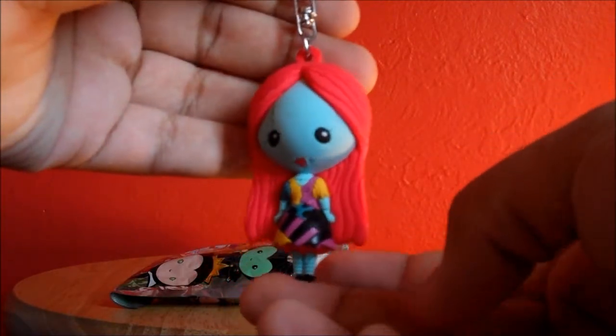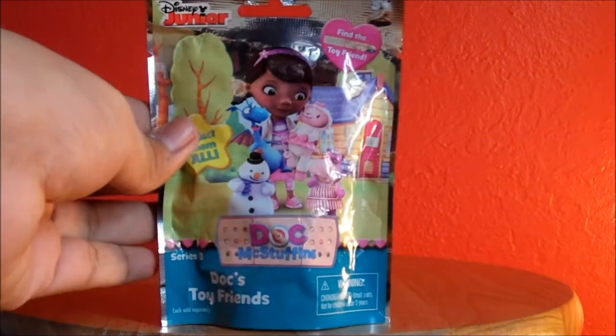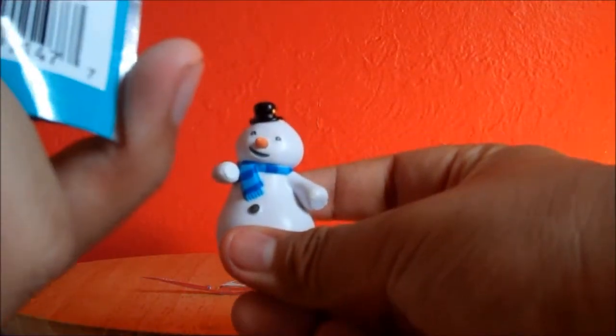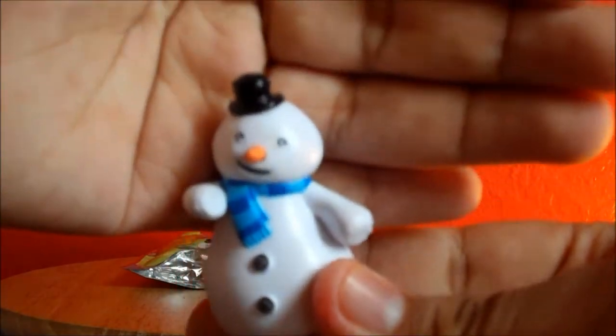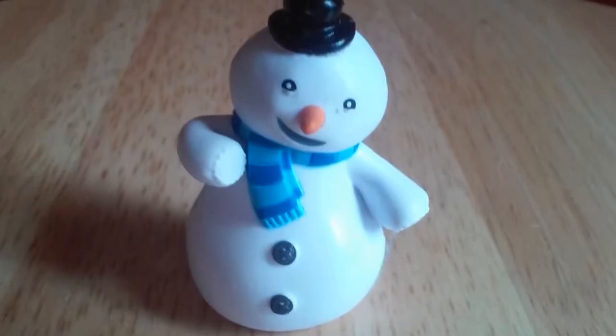So for my third and final blind bag, I have this Doc McStuffins Series 3 figure right here. Let's see which figure I got. I love Doc McStuffins, she's so adorable. What did we get? Who did we get? How adorable! I forgot his name — his name is Chili, of course. We got Chili. Isn't he adorable? He's like an adorable little snowman. I love him.